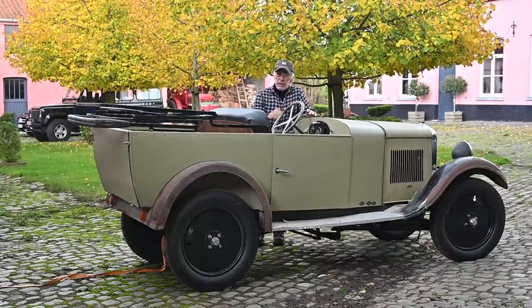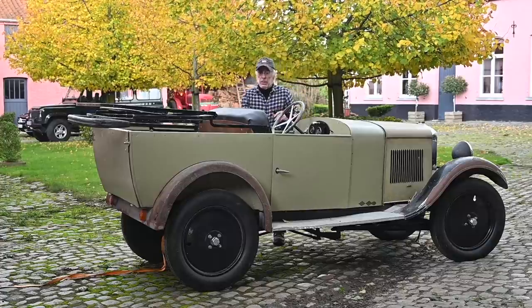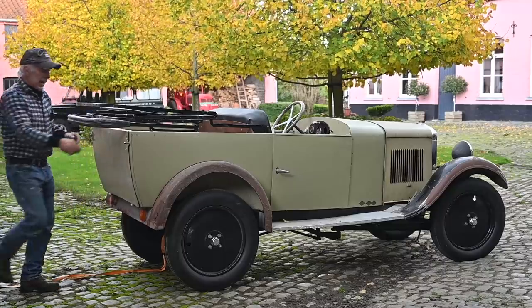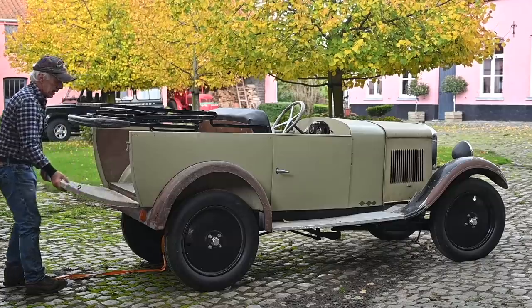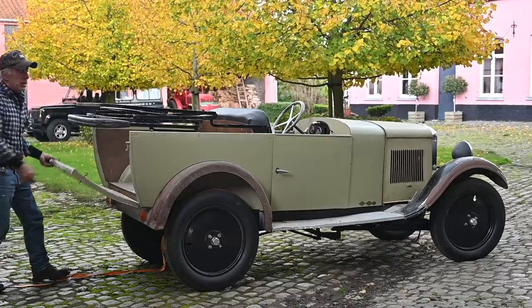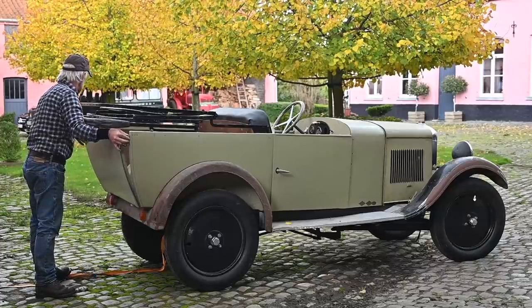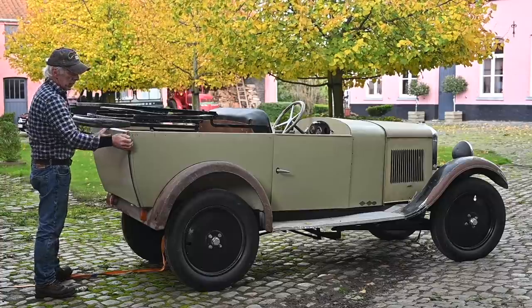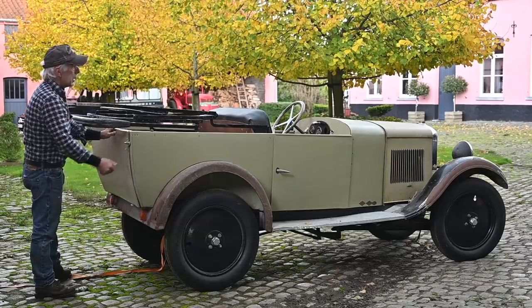Remember I said this is a 190S utility vehicle — let me show you why. In the back you have a hatch. You can open that up and now you can load all your stuff inside, because this is only a two-seater. So it was a very, very light truck. I'm not sure who would use it — probably farmers going to the markets or something like that.